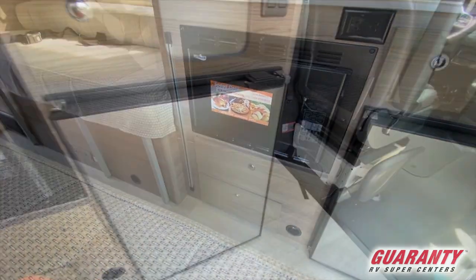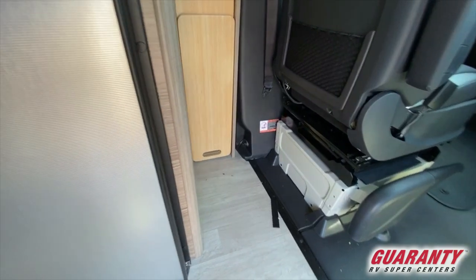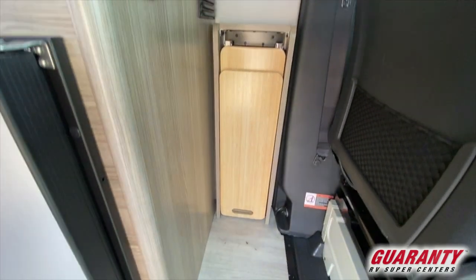Directly behind the driver's seat, just after that, is a fold-out table for a workspace.